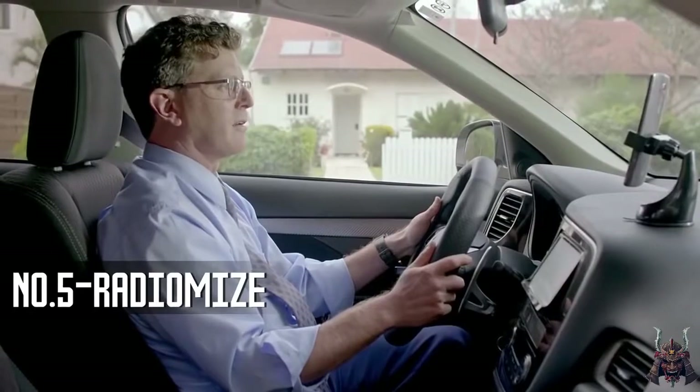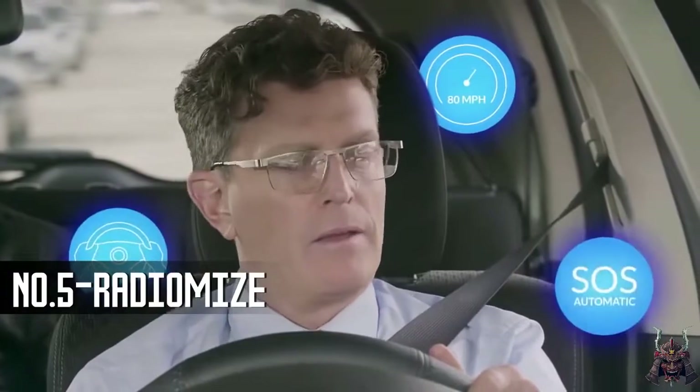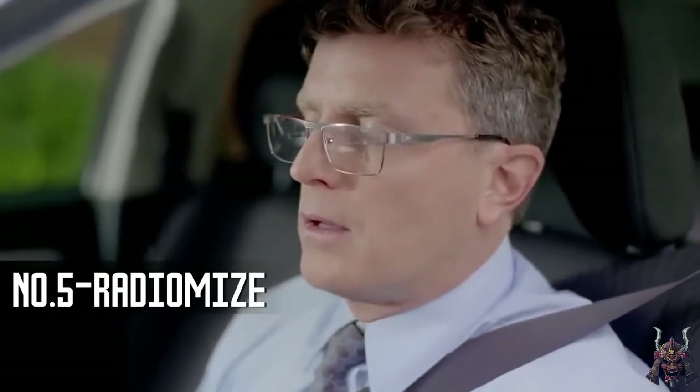RadioMize not only frees your eyes and hands to do the driving, but also monitors your speed, careless driving, and more. It's almost as if it were the ultimate driving companion. Yeah, we told you that.